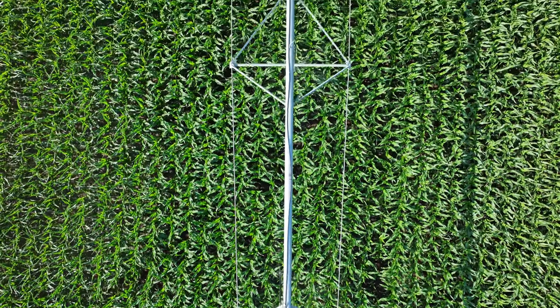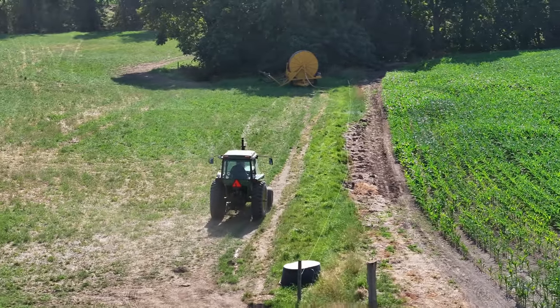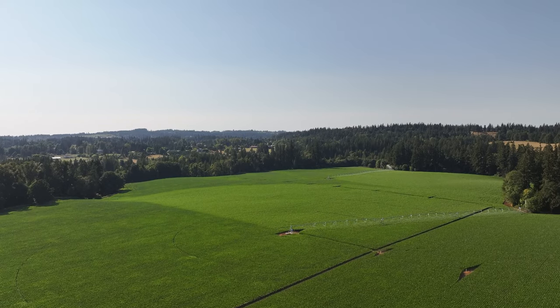We've got two pivots — six-tower pivots — and we also have main lines that run north, south, east, and west and hit all the corners of the property. Soils are great. You can grow anything you could possibly want to grow in the valley, anywhere from row crops, berries, vineyards. The possibilities are endless.